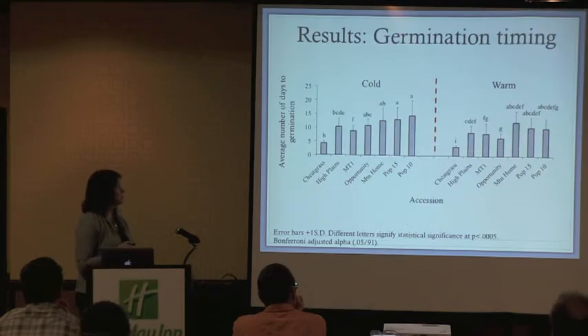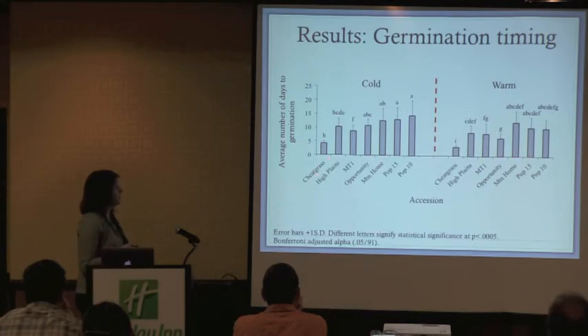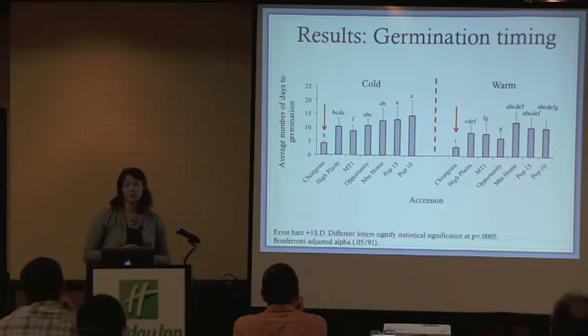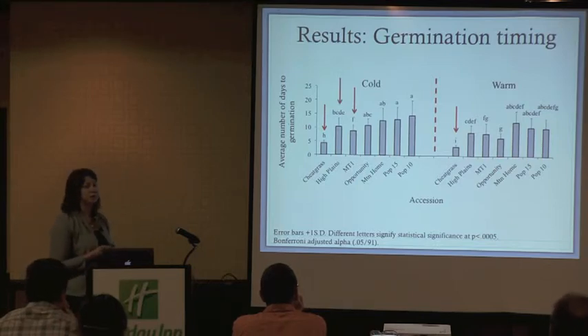Lastly, we looked at germination timing — the average number of days for a seed to initiate germination in both temperature treatments. The lower the bar, the earlier the germination. Not surprisingly, cheatgrass has earlier germination in both cold and warm temperature treatments. MT1 had significantly earlier germination timing in our cold growth treatment, and High Plains had the second earliest germination timing compared to other accessions.